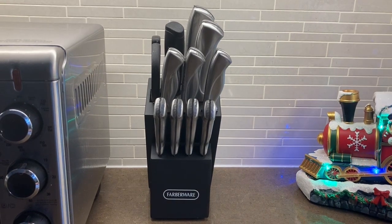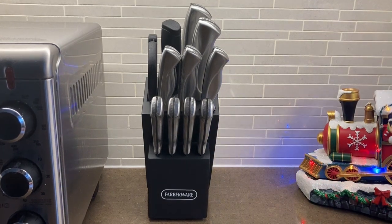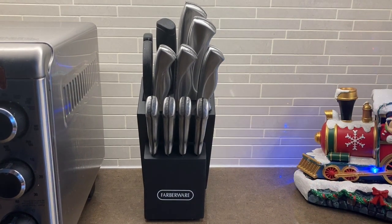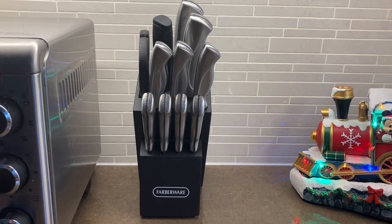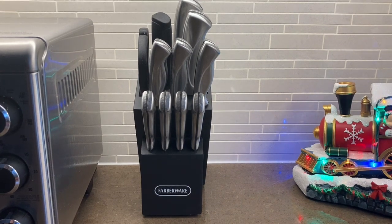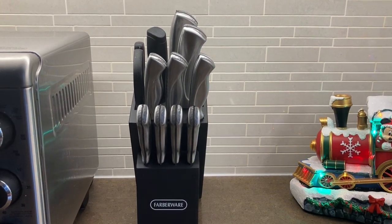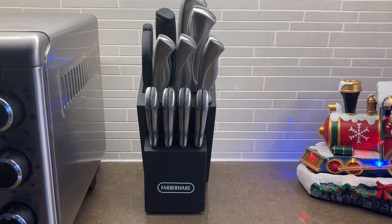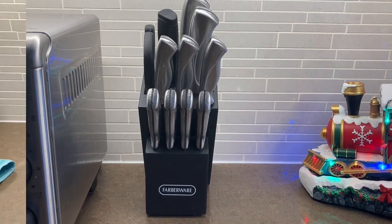My knife set was in really bad condition — the handles were kind of falling apart and I'd had it for years. So I decided to get a new one and I asked my husband to get it, so he chose this one. It's from Farberware. It's got a wide variety of knives — steak knives, butcher knives, serrated knives — and it has a sharpener and some scissors. It doesn't have as many knives as my last knife set, but I did keep a couple of the old knives that were in pretty good condition. And it doesn't take up as much room as my last knife block, which took up a ton of room on my counter. So I like that.